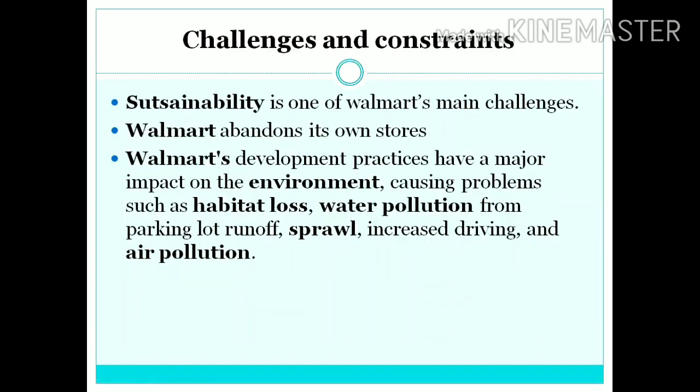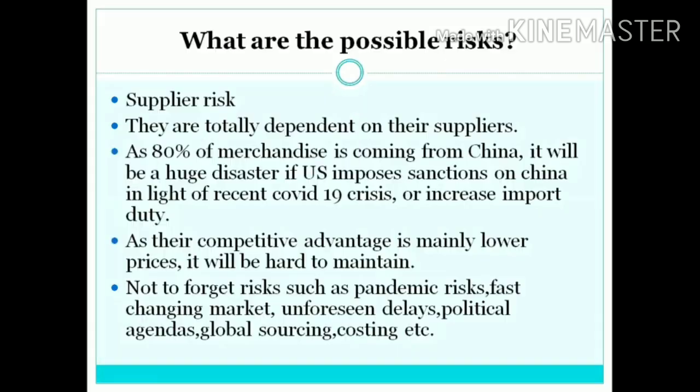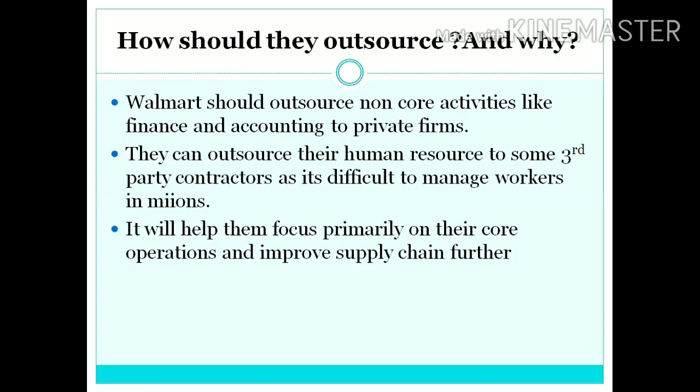Sustainability has become one of the main challenges for Walmart — for example, Walmart abandons its own stores. Walmart is also a big threat to the environment causing habitat loss, water pollution, increased driving, and air pollution. They also face criticism due to various lawsuits regarding low wages, poor working conditions, sex discrimination, and restrictions on suppliers, putting corporate reputation at stake. The challenge is how Walmart can balance low pricing with employee benefits. Another big constraint is differentiation in global culture when expanding, as it is a big challenge to satisfy a global customer. Maqbool Hassan will brief you about the risks faced by Walmart and their outsourcing strategy.